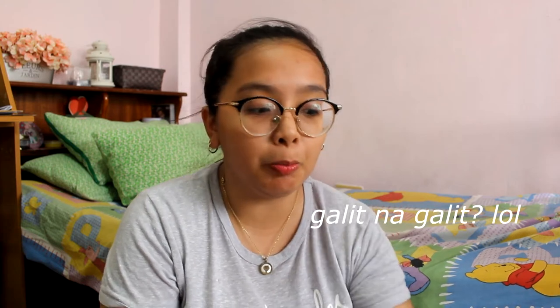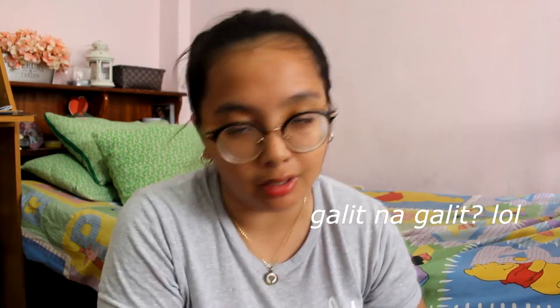Itatry ko pa lang ito — hindi ko pa ito pinopromote na. Anyways, that's it guys. Thank you guys for watching. If you like this video, please give it a thumbs up. Don't forget to subscribe to my channel if you aren't already subscribed, and go follow me on my social media accounts. Leave a comment down below — anything you like, any video request, any questions. That's it guys, thank you for watching. Believe you can and you're halfway there. Bye!